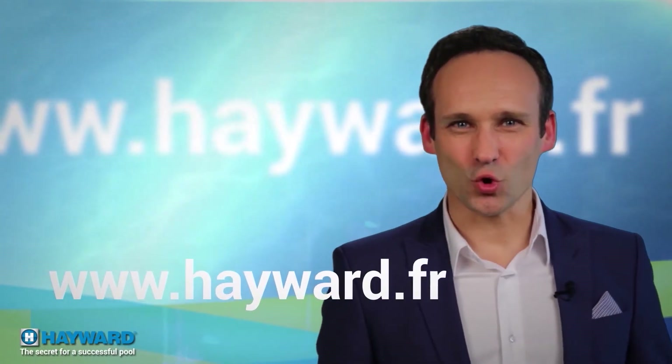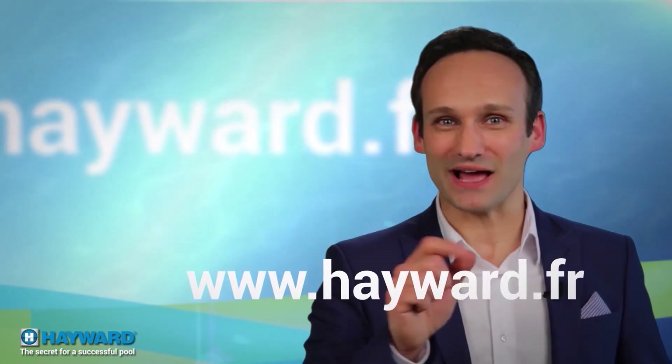You can find the complete description of Hayward products, analysis, advice, and seasonal questions on www.hayward.fr. Goodbye — we'll meet again soon to share the secrets for a successful pool together. See you, swimmers.